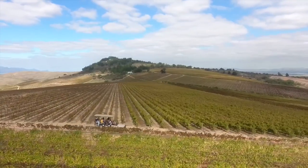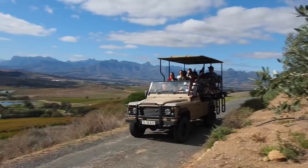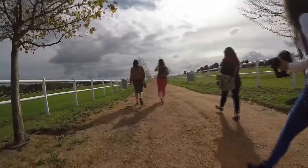If you have a little hangover to work off, there are mountain biking tours, safaris, and hikes right on the doorstep.